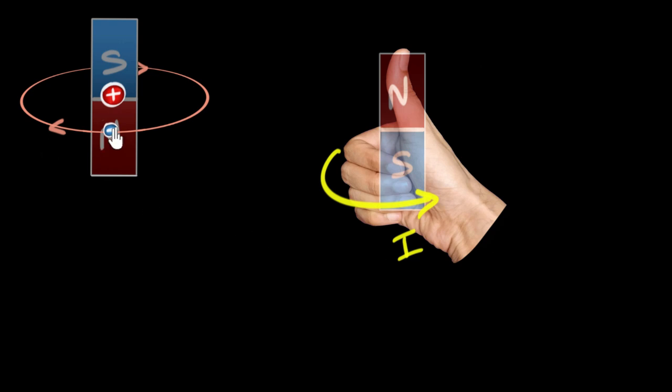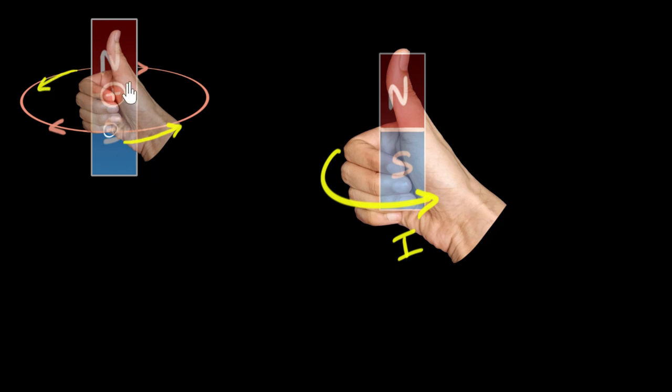The electron is going in this direction, so if I use my right-hand thumb rule with fingers encircling in that direction, my thumb points downward — but we need to be careful. The encircling fingers should represent the direction of the current, not the motion of the charge. Since electrons are negatively charged, if electrons go in one direction, the current is in the opposite direction. So curling fingers in the current's direction, the thumb points upward — the north pole points upward.